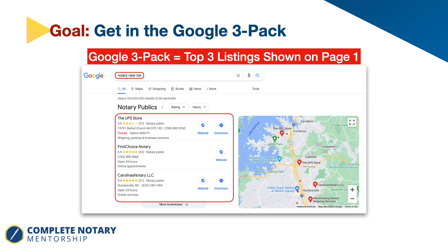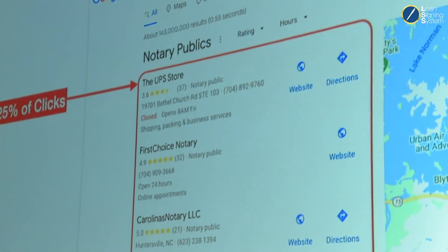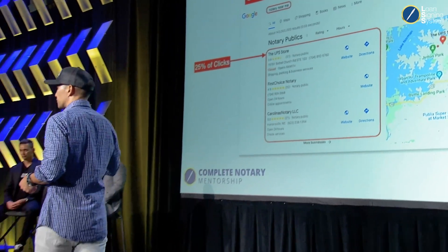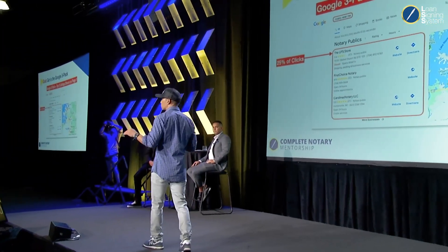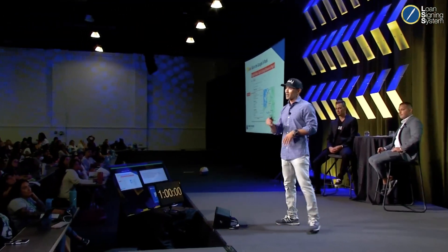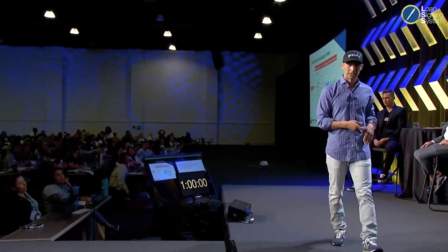What's the importance of that? When you're in the three-pack, you get the majority of clicks. If there are 1,000 searches for 'notary near me' in your area — somebody right now in San Diego searching notary near me — and you're that number one spot, you're going to get 250 clicks to your website for free. This is exactly why you want to optimize and do these steps we're going to be talking about.